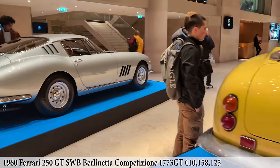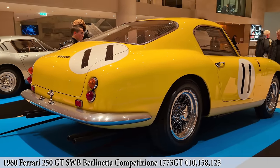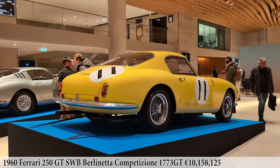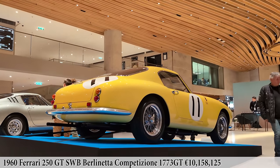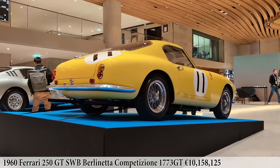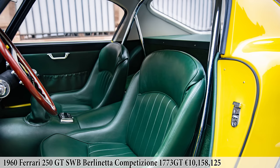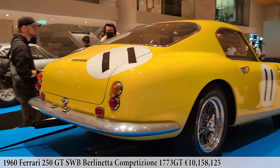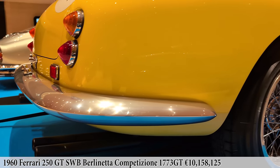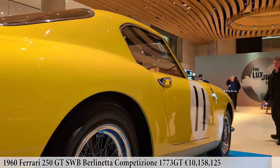Next we move on to the highlight Ferrari: this 1960 short wheelbase Berlinetta competition, chassis number 1773 GT. This car was first delivered to the North American racing team in full competition specification, which included an uprated Tipo 168B engine, lightweight aluminum bodywork — one of only 45 — and a roll bar to go racing. Luigi Chinetti and his wealthy clients Georgia Rents and Bill Kimberly took this car to its debut race at the 1960 12 Hours of Sebring, where it placed seventh overall and fifth in class.